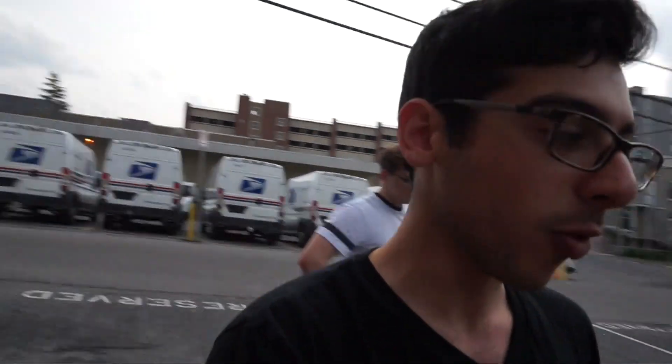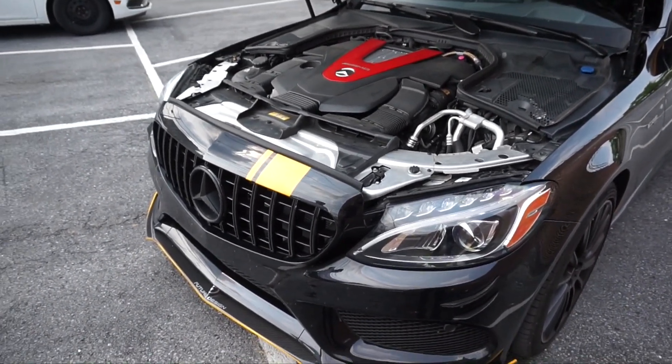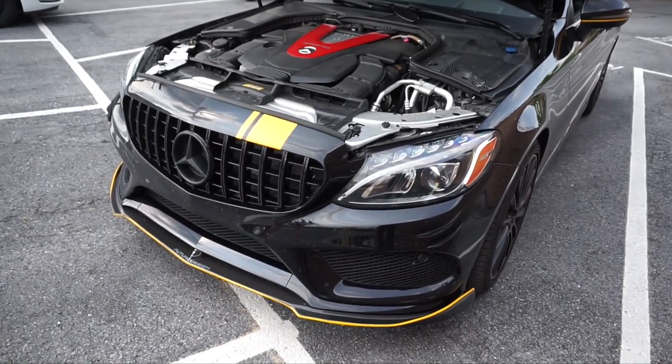Second thing is, it doesn't void warranty on the car. I know a lot of you sometimes ask me if the tune voids warranty — nope, it does not. You still get the car serviced, as long as you get it from a reliable company and nothing goes wrong with your engine, as long as you have no lights on your dash, then you're good.